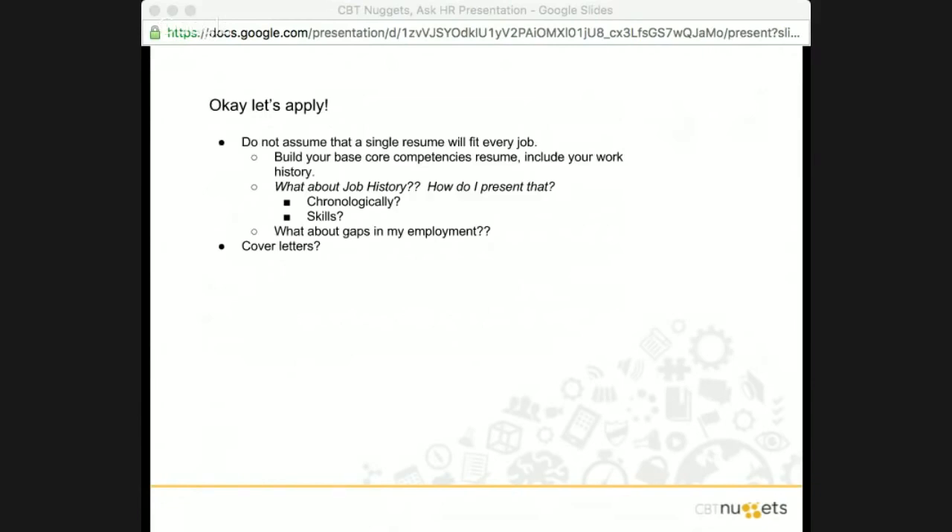You want to build your base core competency resume and include your work history. It continues to be confusing — is it chronological, is it skills-based? That really depends on what your skill set is and how you want to present. Do not present a skills resume without your work history, because HR professionals want to know whether you've worked or not. If you do a little research ahead of time, that might help you figure out which way to structure that resume for that particular job.